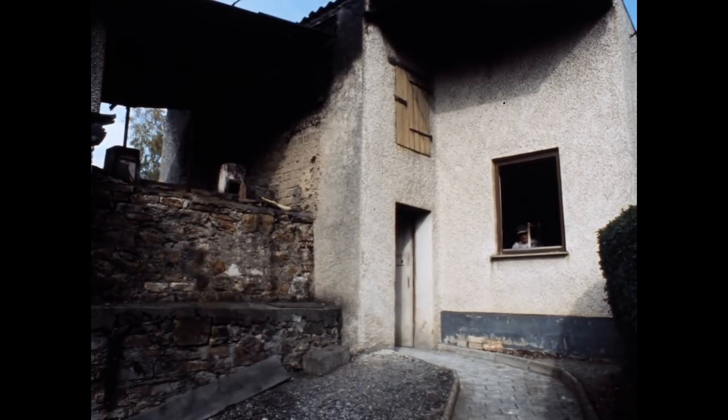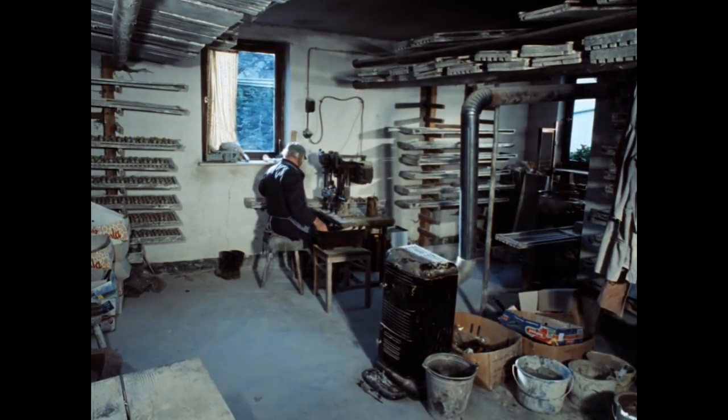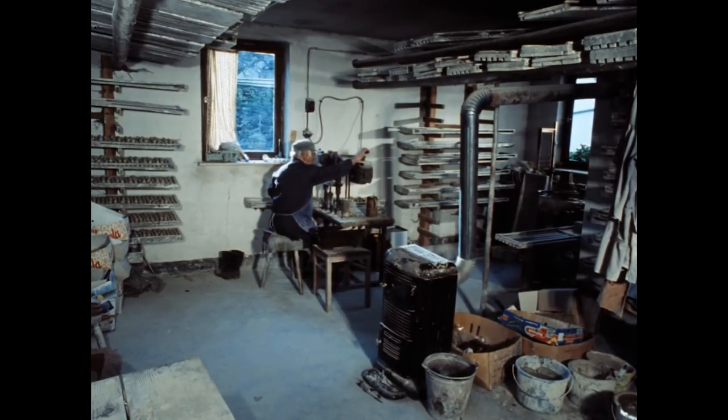Der Bedarf an Tonröhrchen ist seit Jahrzehnten rückläufig, und die Schausteller verwenden immer häufiger Röhrchen aus Plastik. Herr Günther hat früher auch Tonpfeifen und Figuren gemacht. Heute stellt er neben den Schießbudenröhrchen nur noch ein anderes Produkt her.